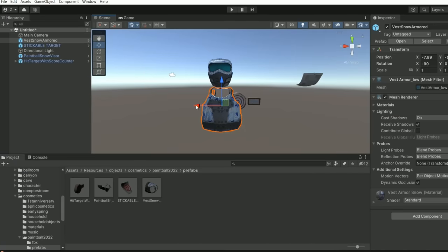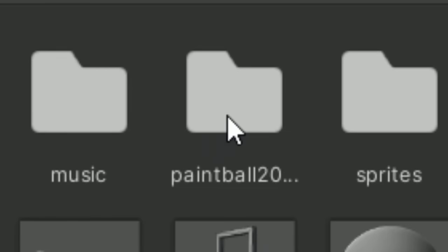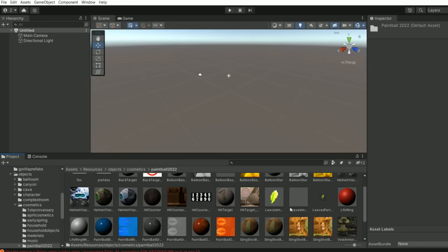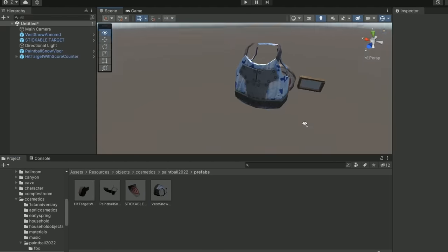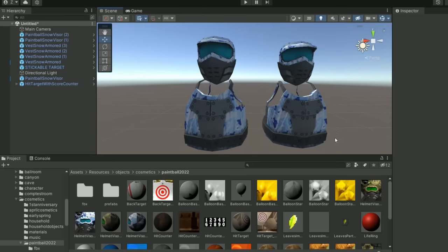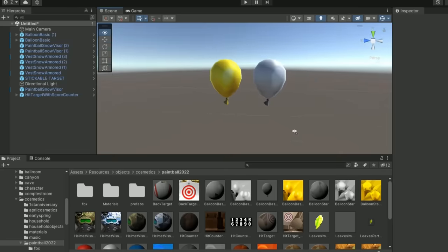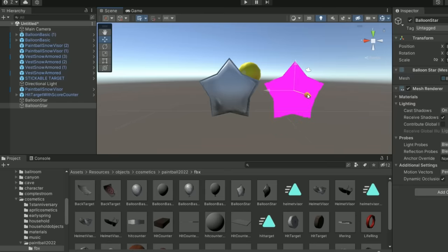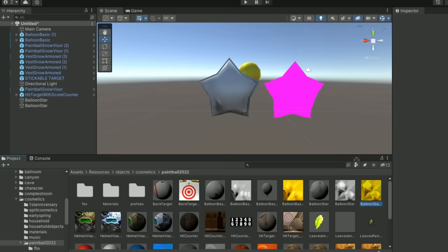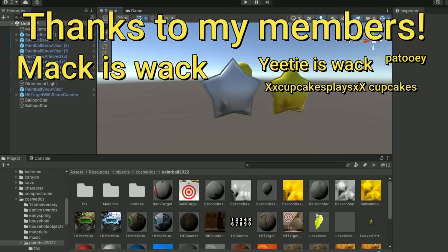There are brand new Gorilla Tag cosmetics hiding in the files. I opened Gorilla Tag with Unity and saw there is now a Paintball 2022 folder. Inside there's lots of stuff like a hit counter, some targets, and a few other things. In the prefab folder, you can see a target, a paintball mask, another target, and a paintball vest. And if you dig even further, you can see another version of the cosmetics, which leads me to believe it won't be a cosmetic you can buy, but rather it's going to be part of the team battle mode instead. I also found two balloon textures and star balloons with very similar textures. I wonder if there's going to be a different paintball game mode where you get as many points as you can, or if it's going to be part of the main team battle mode.